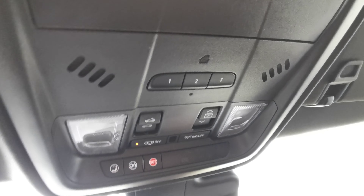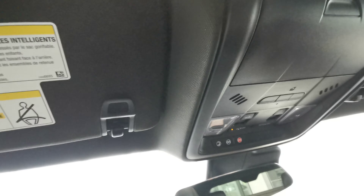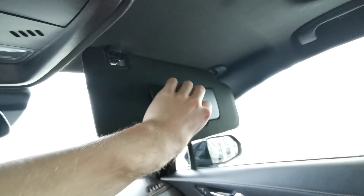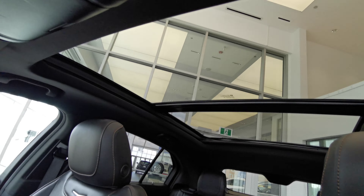Rear view mirror. Up top you have your sunglass compartment, universal garage opener with sunroof and moonroof controls, and overhead lighting. Sun visor with an illuminated vanity mirror for the driver side as well as the passenger side. Handle grips on either side of the vehicle. You also have your dual pane sunroof for the front and rear passengers to enjoy.